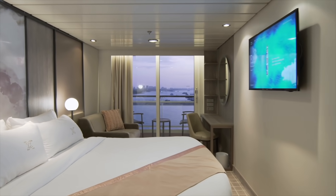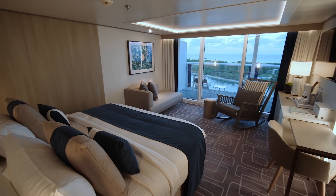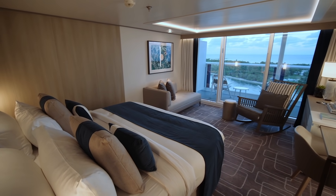A balcony cabin gives you that extra outdoor space. On some cruise ships, balcony cabins aren't that much larger than interior cabins, so you may want to get a junior suite or mini suite, which gives you a little bit of a larger space and a larger bathroom as well. Everybody's different, so there's no right or wrong answer. If you don't think you're going to be in your cabin very much and you'd prefer to use your money for excursions, you may want to go with an inside cabin or ocean view. If having more space is important to you, go with a balcony cabin or mini suite.